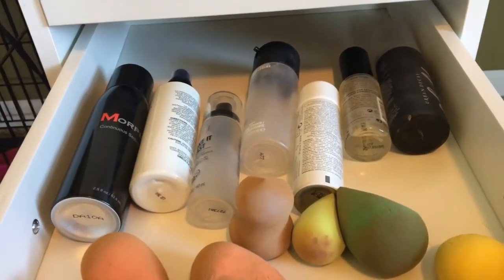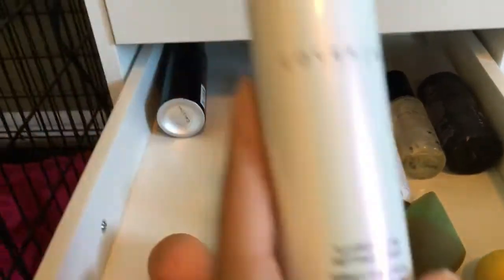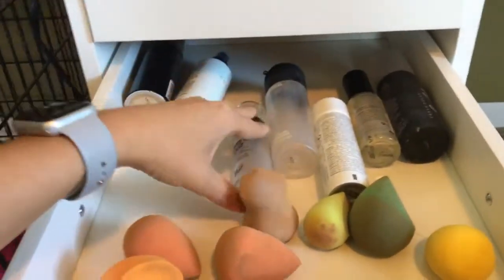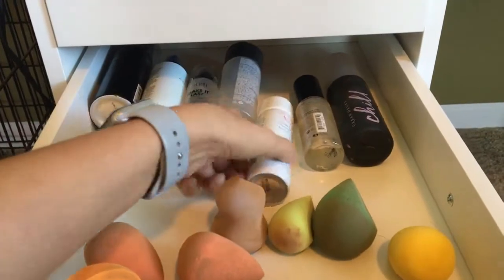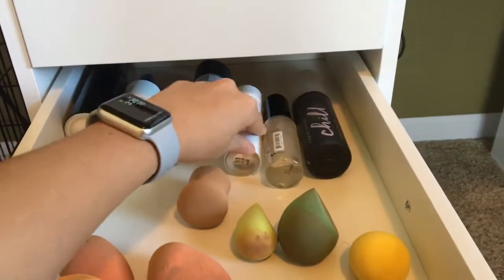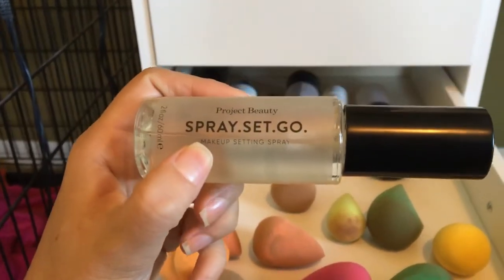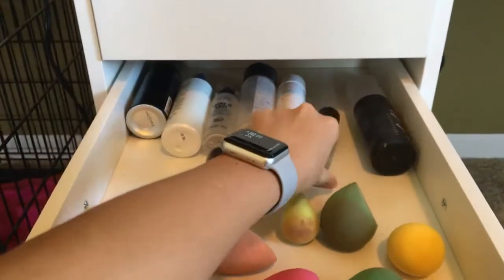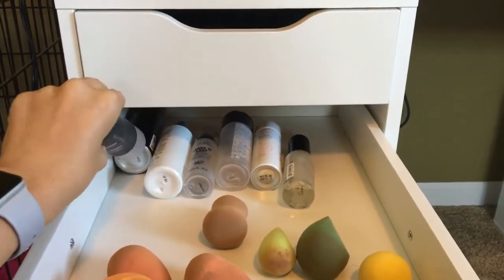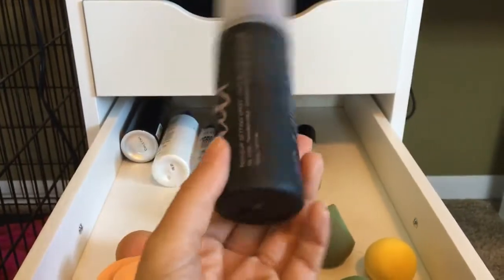In my second drawer, these are just all of my setting sprays. My Morphe setting spray. This is a Cover FX Illuminating Setting Spray — you have to shake this one really well before you use it. Milani Setting Spray, MAC Fix Plus — this is just a water spray. Sometimes I'll use it on my brushes before applying eyeshadow. This is something I got in a BoxyCharm. My favorite setting spray right now — the Morphe may be my favorite, but Urban Decay Chill is also really good.